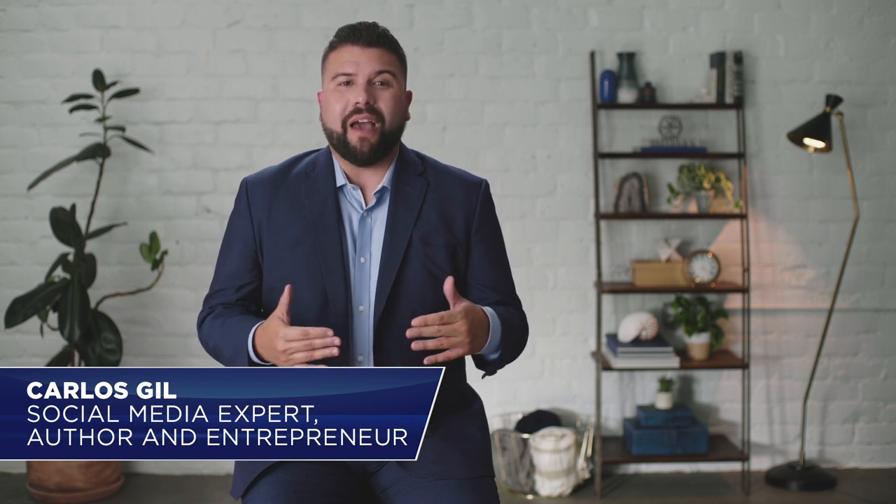Hi, I'm Carlos Gill, author and entrepreneur. Before we dive into today's topic, don't forget to download the workbook. Today, I'll be speaking to you about social media marketing. In this first lesson, we'll cover tips for using LinkedIn to build your business.